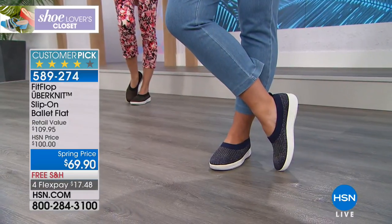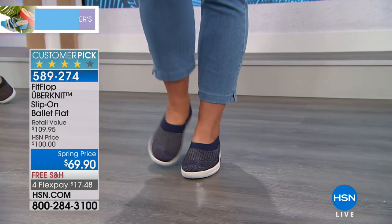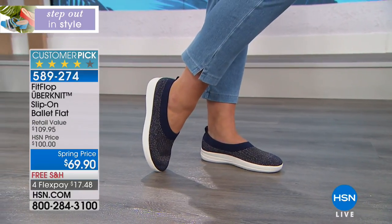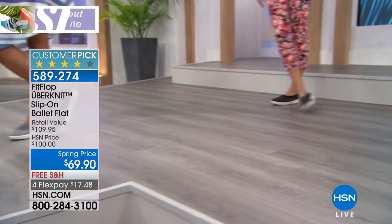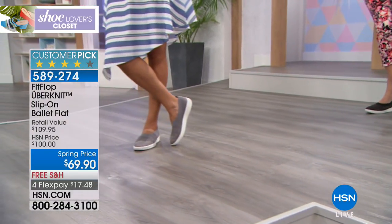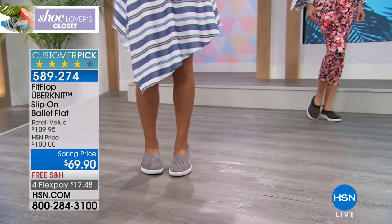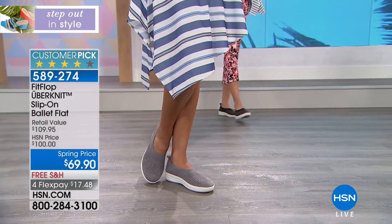We have sizes five through nine, half sizes as well, and also sizes 10 and 11. I'm getting limited now with close to 6,000 spoken for in many sizes. If you're just tuning in, this is the brand FitFlop that you've seen in your high-end specialty stores. This silhouette is available at those stores at $100 to $110.